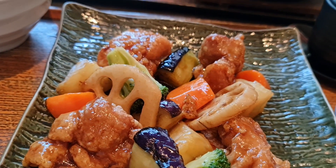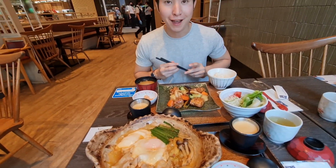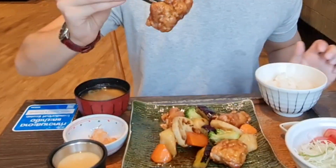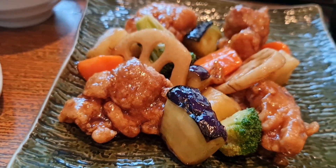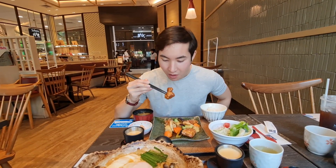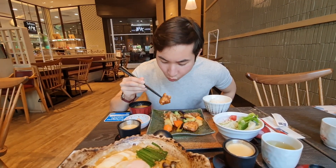Our food has all arrived and I'm very excited to be trying this out. This was all only 300 baht, which is pretty cheap. Fried chicken with some kind of sweet sauce, it also has some carrots and pumpkins and all that good stuff. It is very good — it's kind of similar to Panda Express orange chicken, but it's way less sweet.